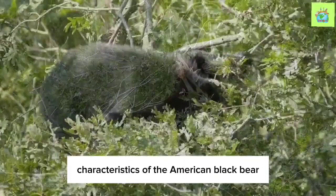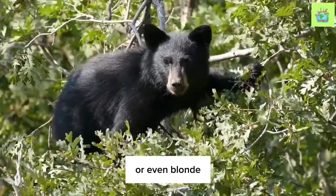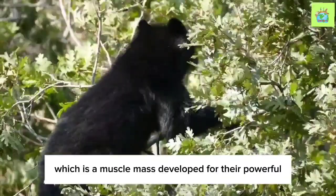Let's begin with a look at the physical characteristics of the American Black Bear. These incredible animals have a stocky build, covered in thick fur that varies in color from black to brown, cinnamon, or even blonde. They possess a distinctive shoulder hump, which is a muscle mass developed for their powerful digging and climbing abilities.